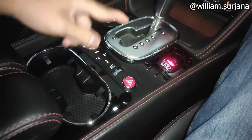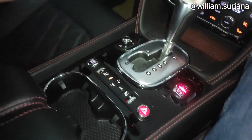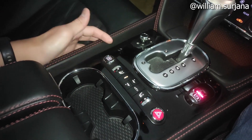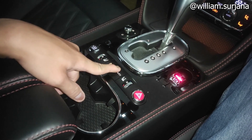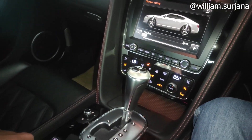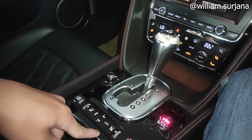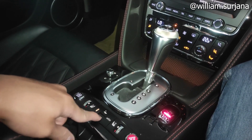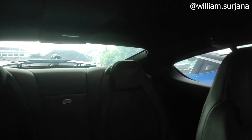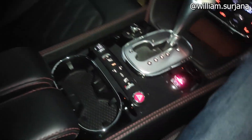Di sini ada cooler and heater seat untuk driver dan penumpang depan. Ada engine start-stop. Ada tombol untuk menaikkan dan menurunkan suspensi serta shock breaker. Ada damper dan auto spoiler. Suspensi bisa diatur sesuai selera, begitu juga wing belakang — bisa dinaikkan dan diturunkan sesuai selera.